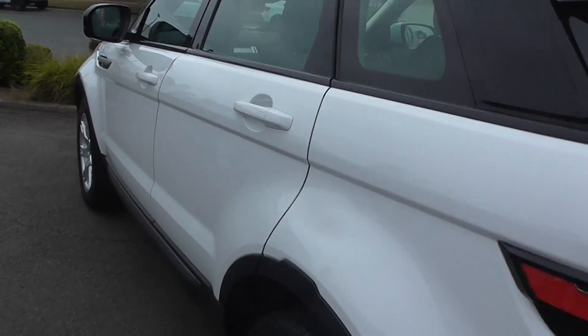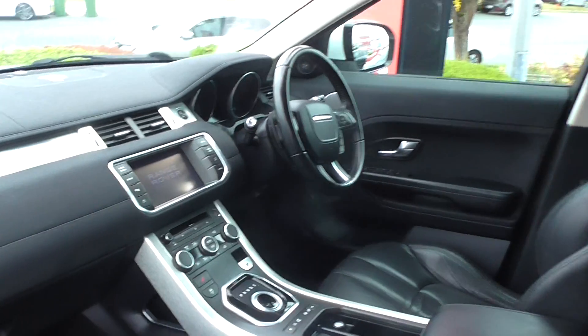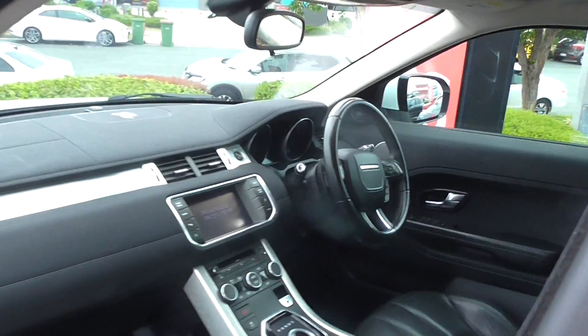I'll just open it up inside — it's got full leather. As you can see, the inside is like a brand new car. Lovely car to drive.